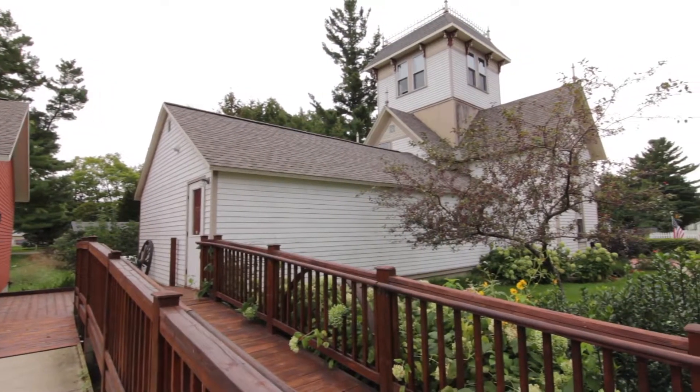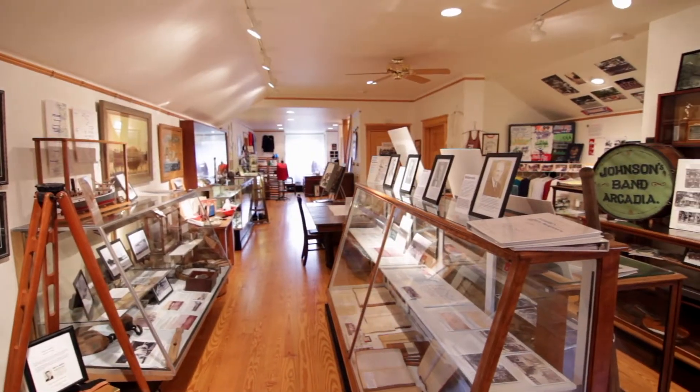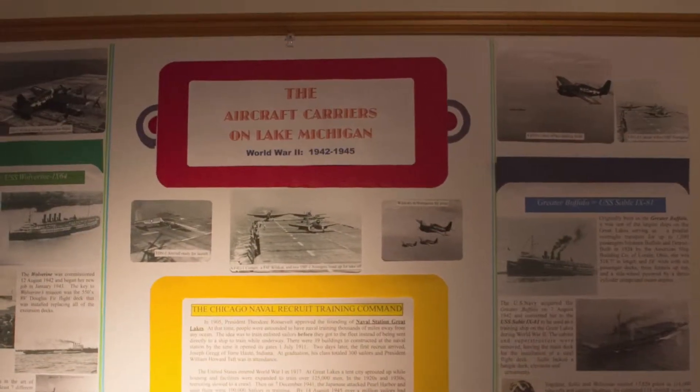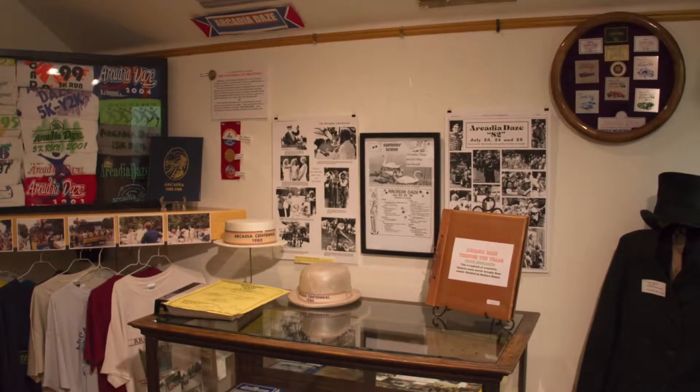Information on the history and location of the Quimby home can be found in the Manistee County Historic Tour Booklet. Other exhibits include the role of local soldiers throughout the World Wars, as well as the history of the annual Heritage Festival Arcadia Days hosted in late July every year.